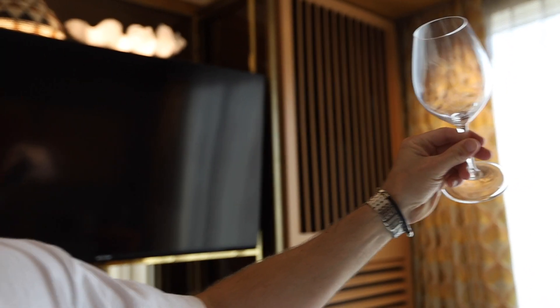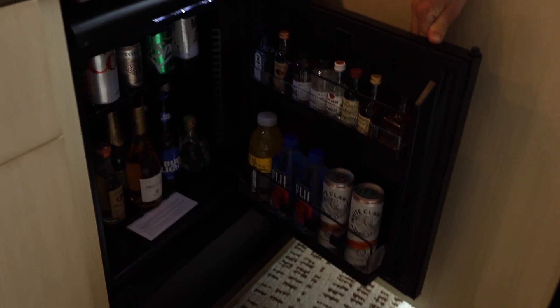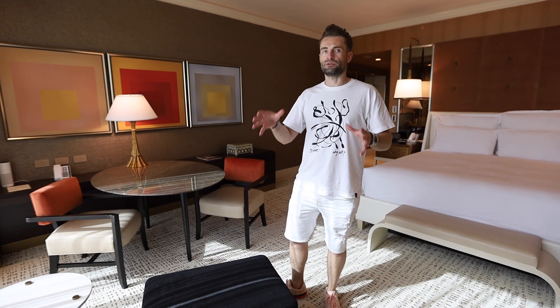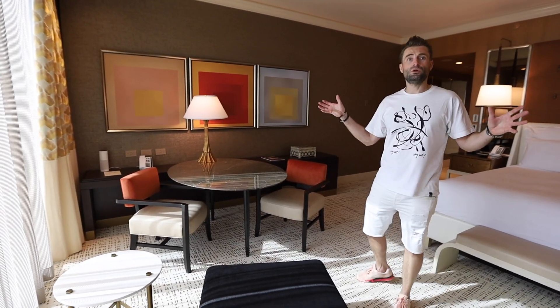Here you go — a new room! First of all, let's check the bar station. This one is crystal clear. The mini bar is full. This room is a little bit smaller — here we have only one chair, so you can enjoy only yourself. There's a small nook here. Overall it looks the same. But what I noticed — this table has the same stain, but even more.